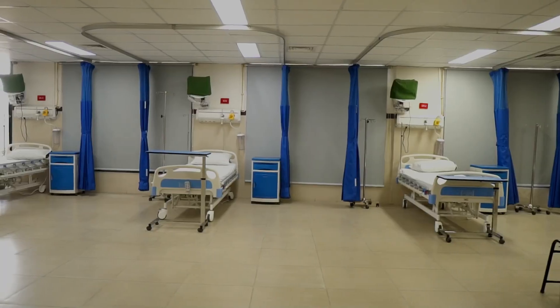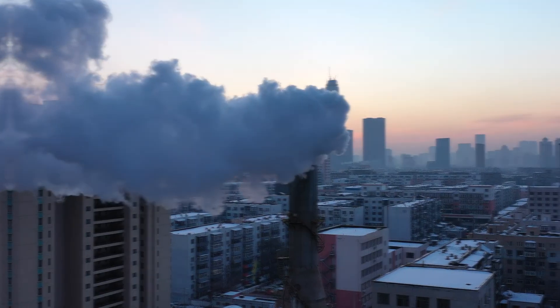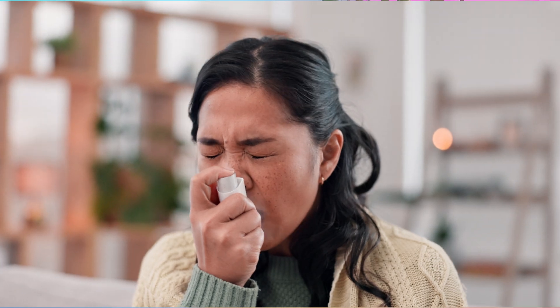Now, how about MERV 13? This is where things get serious. A MERV 13 filter captures even smaller particles, including smoke, smog, airborne bacteria, and even some viruses. It's the level of filtration you'd find in hospitals and high-cleanliness environments. If you live in a city with high pollution, have respiratory conditions like asthma, or just want the cleanest air possible, MERV 13 is a fantastic choice.